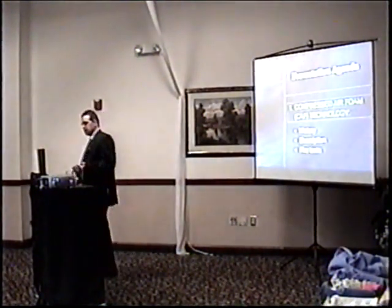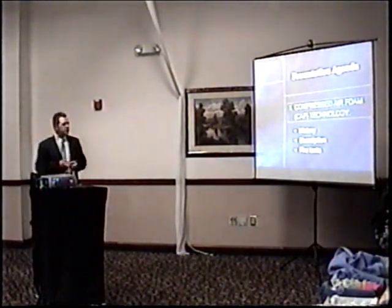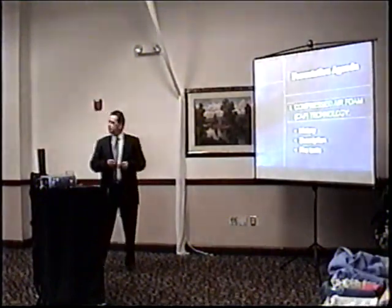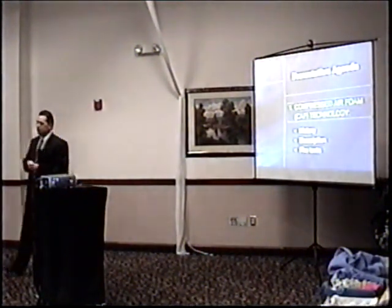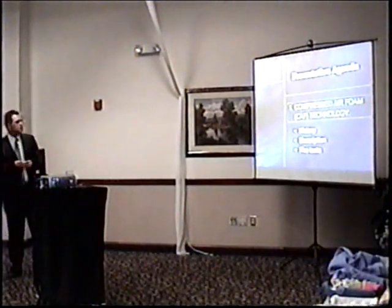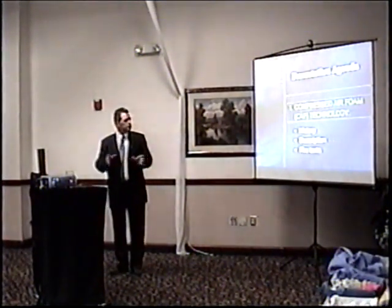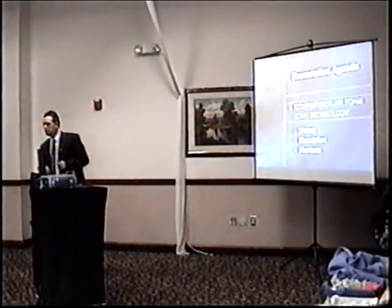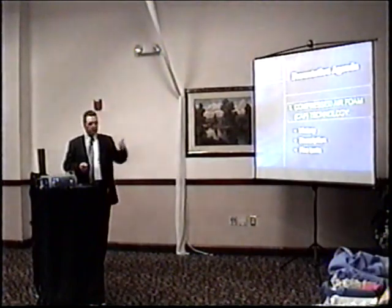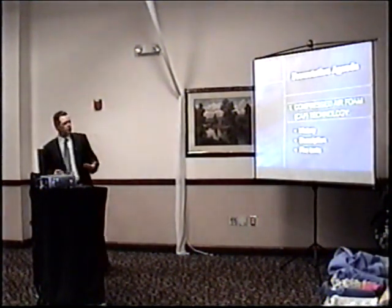Today we're going to go through a new technology we've been involved with for the last four or five years. We have a second product called ICAF — Integrated Compressed Air Foam. It's about a 90-minute presentation but we're going to condense it to 60 minutes. We're going to run through a bit of history of what has brought us here today with this system for compressed air foam.